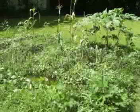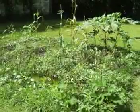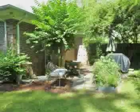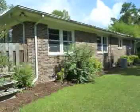Do you grow vegetables? If not, you could. This property has the perfect sunny spot for growing healthy and tasty produce. Grow it in your garden, cook it in your kitchen, and eat it in your dining room.